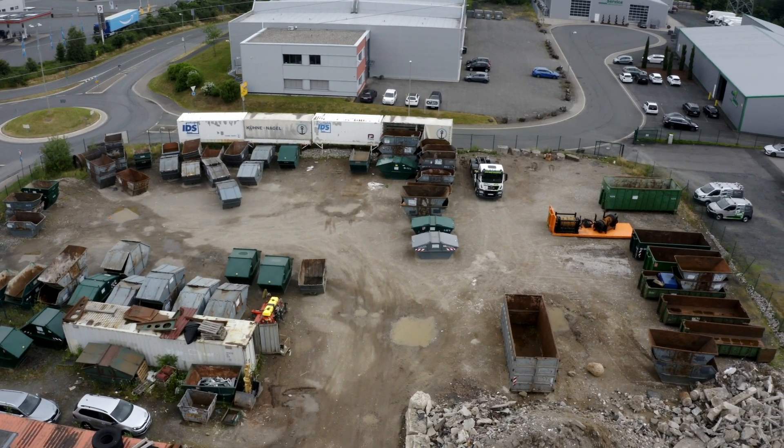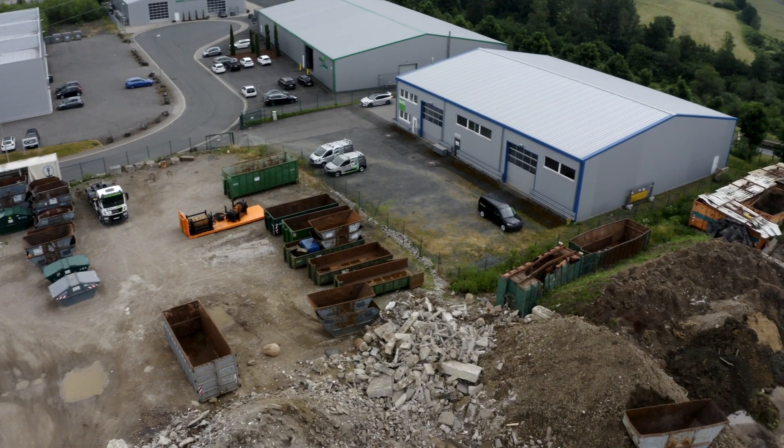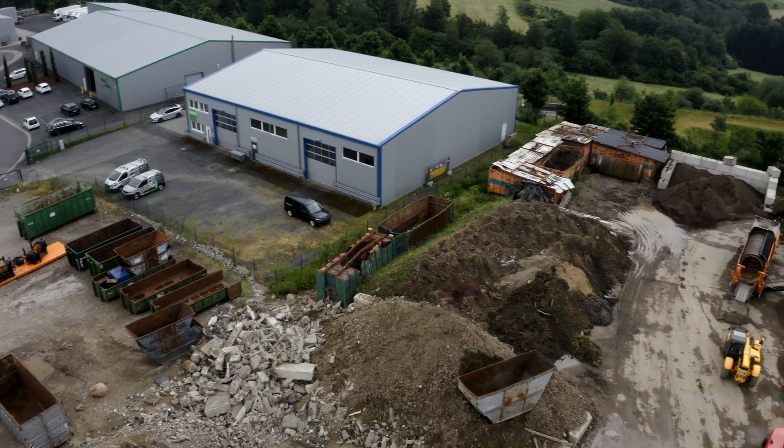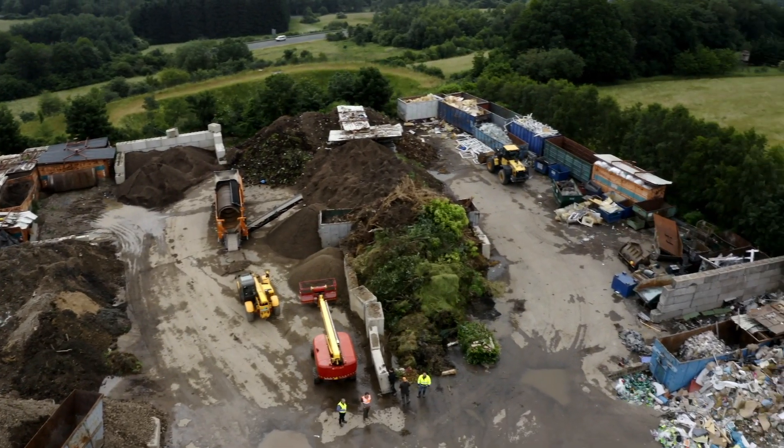We are on a small waste disposal site that receives around 4,000 tons of the mixed construction site waste described. The customer also accepts other fractions, such as commercial waste and waste wood,